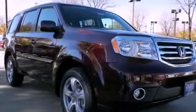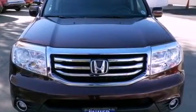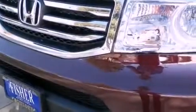A rear-view camera, dual power seats, cruise control, variable cylinder management, an electronic throttle, a trailer hitch receiver, a security system, advanced compatibility engineering body structure, heater vents for rear-seated passengers, and alloy wheels.